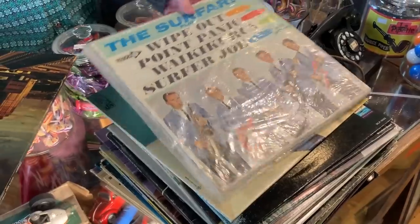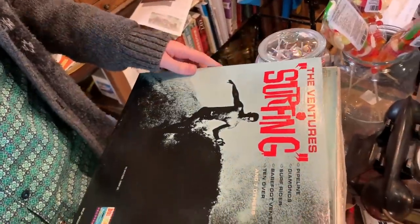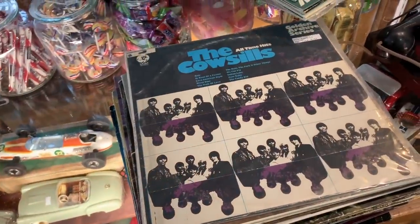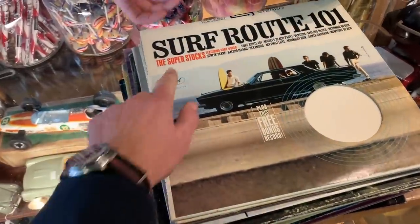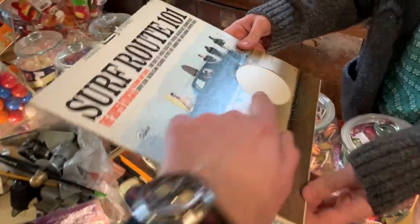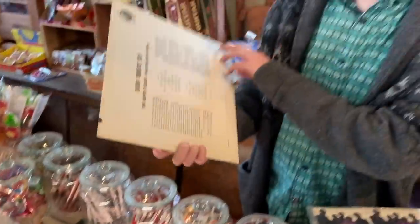There were a pile of records and a lot of them were really good ones too. Sean, you're a Beach Boys guy, aren't you? Yeah, I'm a big Beach Boys guy. More like the Pet Sounds era? You can kind of train yourself to really like the early stuff, but it's not so much my cup of tea. Well, there is a lot of earlier stuff: Surfing with the Ventures, Johnny Cash at Folsom Prison, From Sea to Shiny Sea, The Super Stocks, Surf Route 101 — and it looks like it had a bonus 45 in with it.